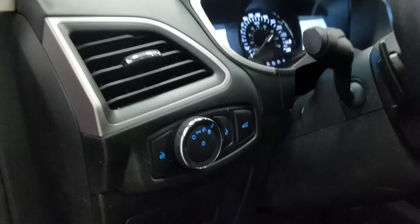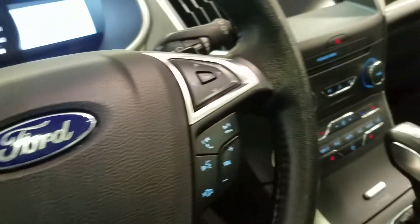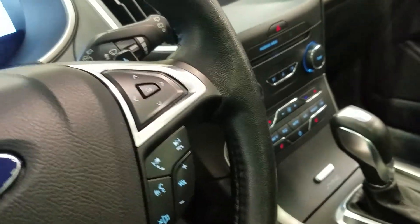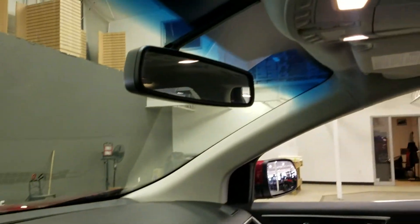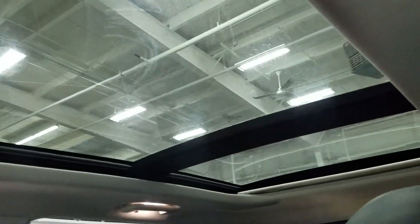Over at our steering column we have our automatic headlamp dial as well as our information trackpad with our cruise control settings, and our volume and entertainment controls. Looking up, we have our auto dimming rearview mirror with cabin lights, as well as three garage opener points and our beautiful moonroof.